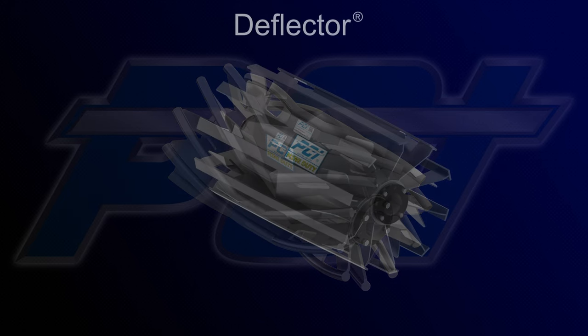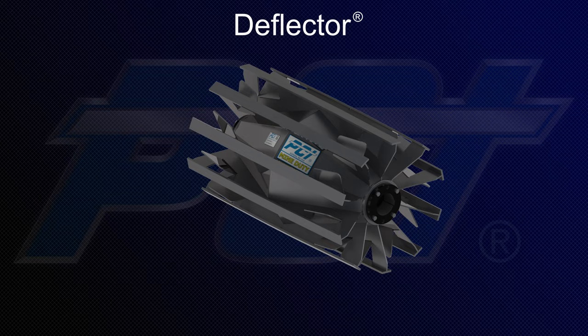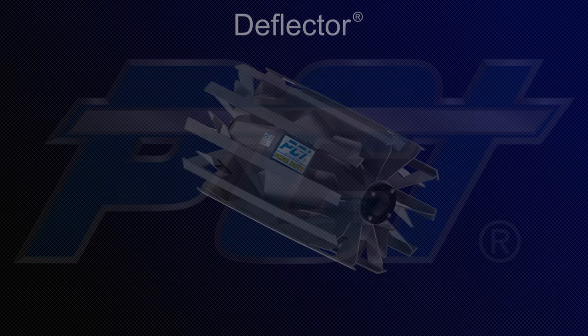Introducing PCI's Deflector — an upgrade to the traditional wing pulley that incorporates the patented innovative features of the Eradicator wing pulley.